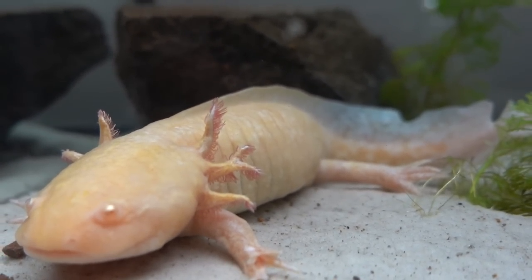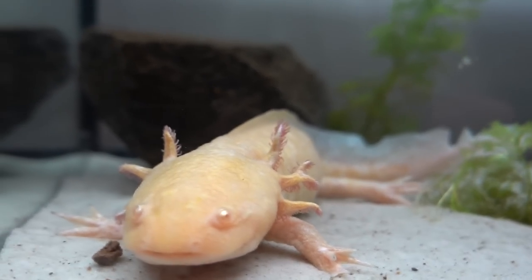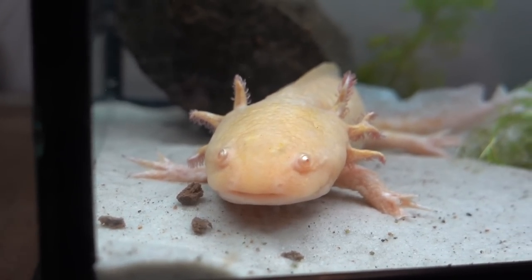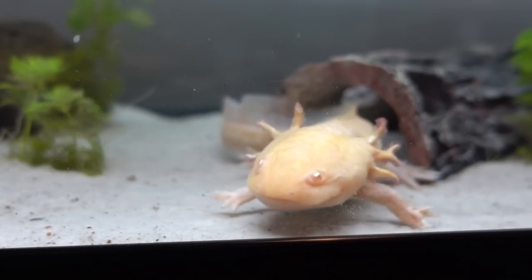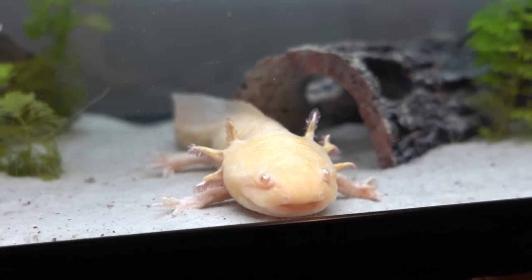She also has a forked gill — which Toothless actually has as well — which can just happen from their gill being bitten off and then growing back weirdly. Look at that pretty face. Her eyes are so shiny.